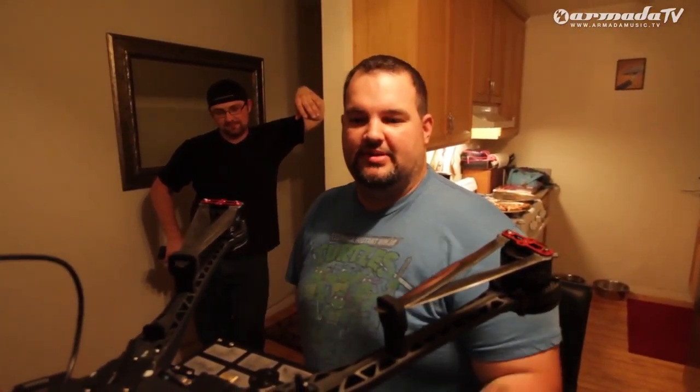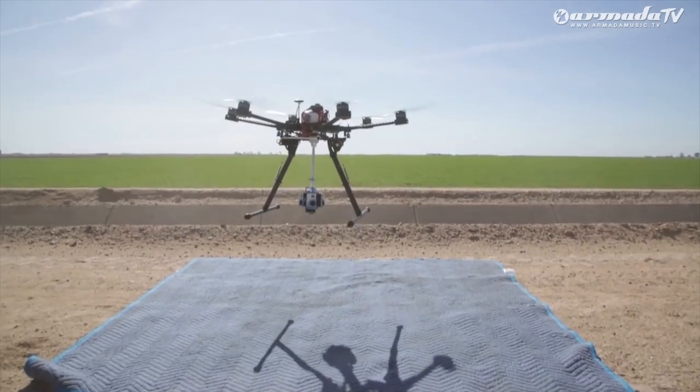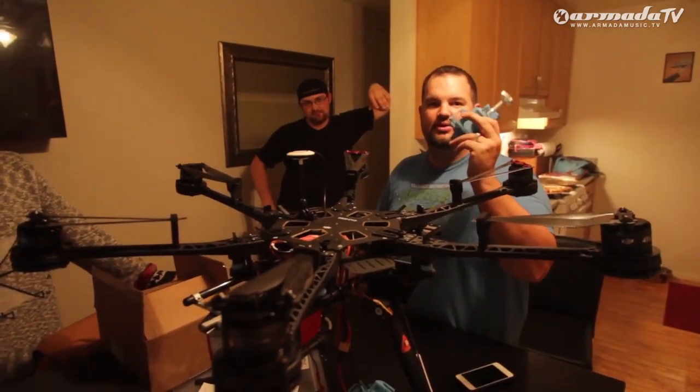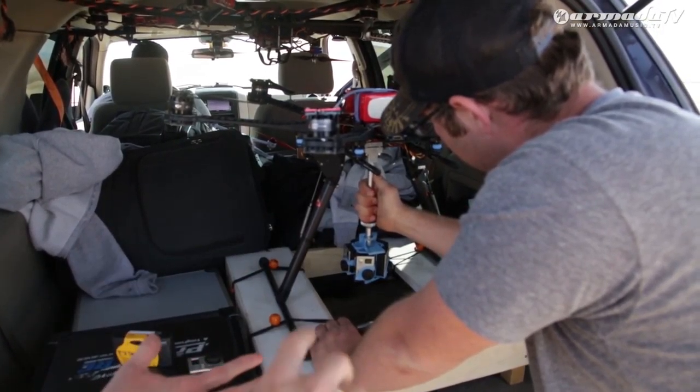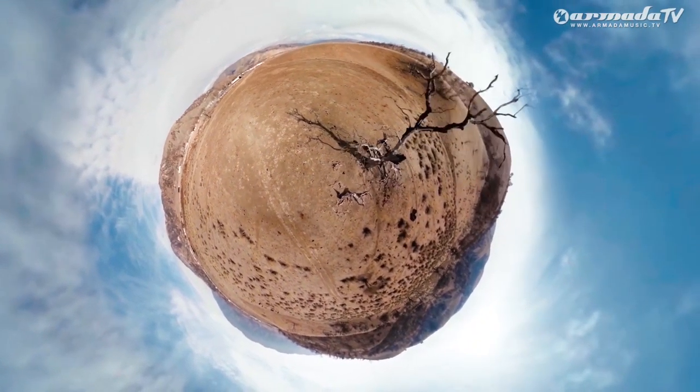I'm Shane with Octofilms. This is our S800 EVO that we're going to be attaching this 360 Hero mount with seven GoPros. Seven GoPro cameras designed in a panoramic positioning, that way we're getting a full 360 angle.